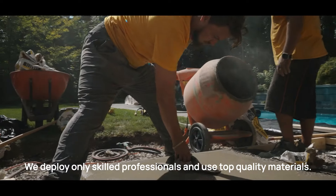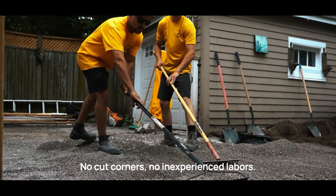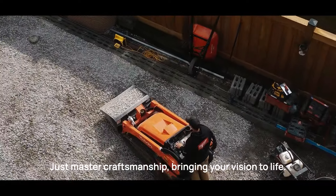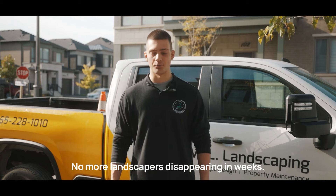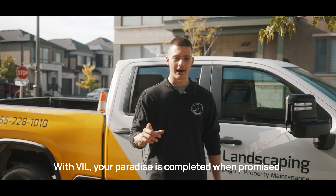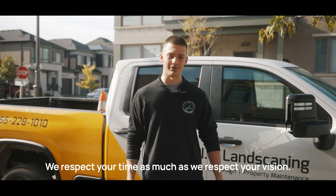We deploy only skilled professionals and use top quality materials. No cut corners, no inexperienced laborers — just master craftsmanship bringing your vision to life. We stick to your timeline, period. No more landscapers disappearing for weeks. With VIL, your paradise is completed when promised. We respect your time as much as we respect your vision.